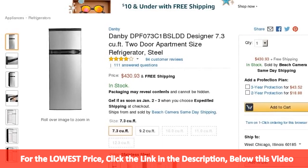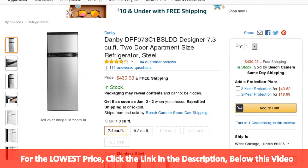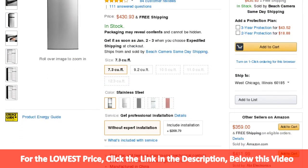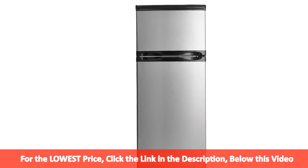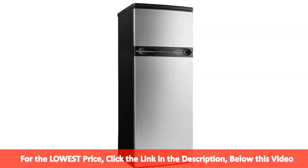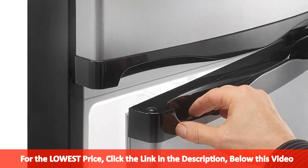This fashionable refrigerator from Danby is ideal for all types of households as it offers 7.3 cubic feet, 206 liters, of cooling space for your kitchen, dormitory or family room. Maintenance is as easy as can be with the convenience cycle defrost system and finding your favorite beverages is a breeze due to the tall bottle storage in the door.